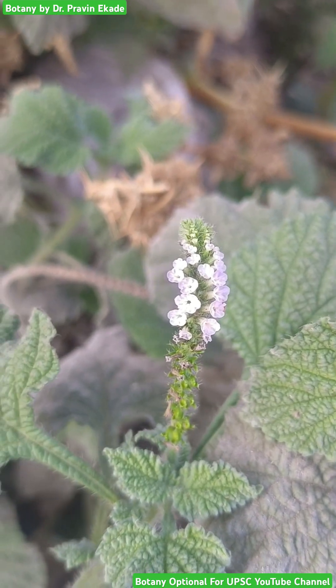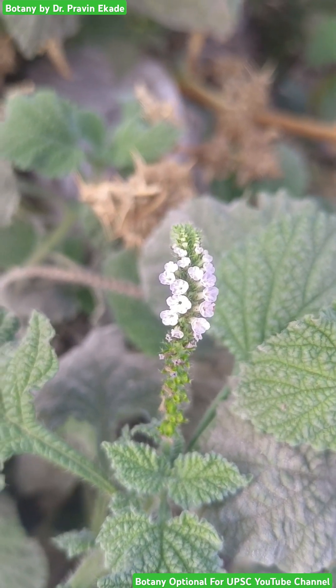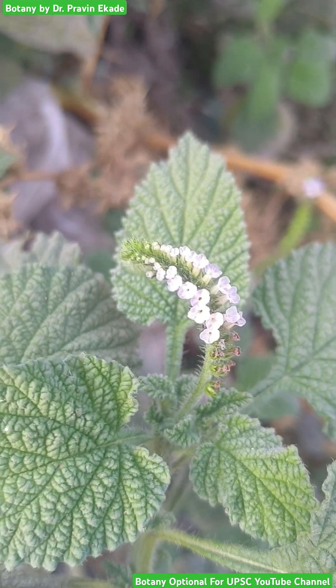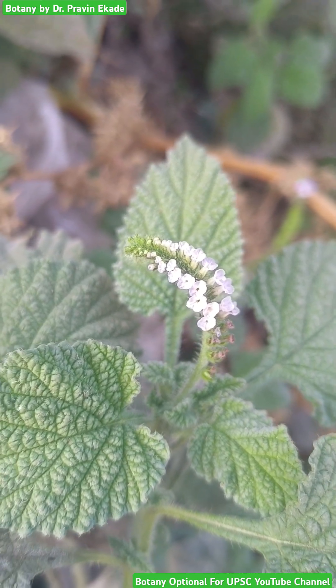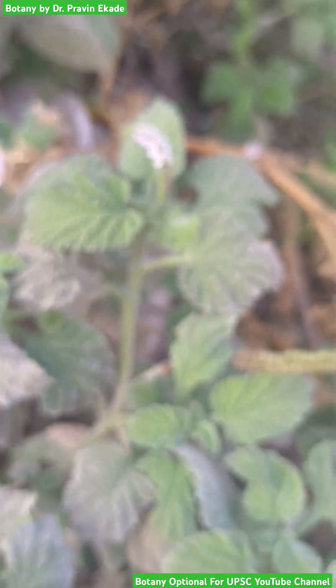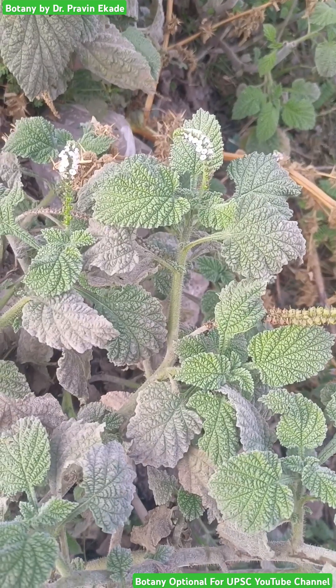What is very interesting to observe here is its inflorescence. Observe the inflorescence, in which multiple flowers are present. The color of the flower is white to purplish and they form a very unique arrangement of inflorescence.